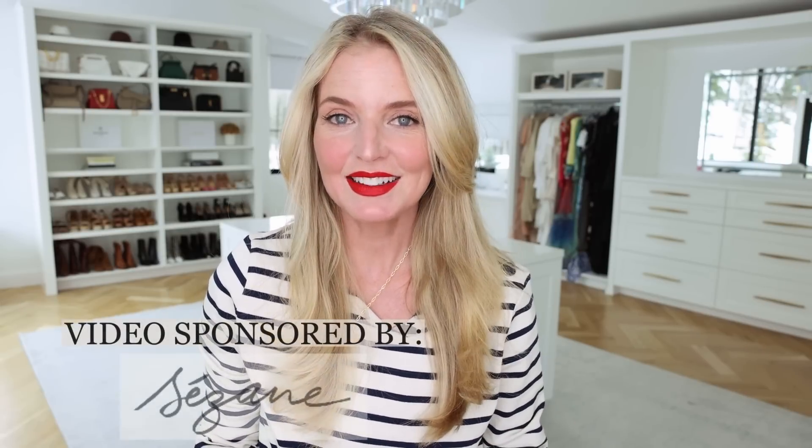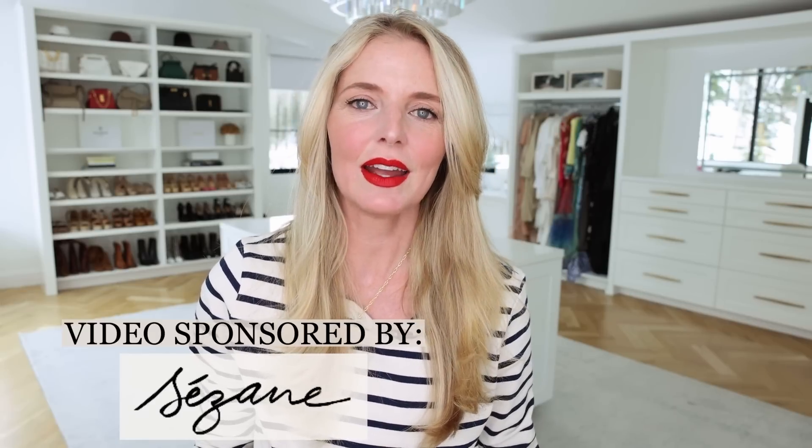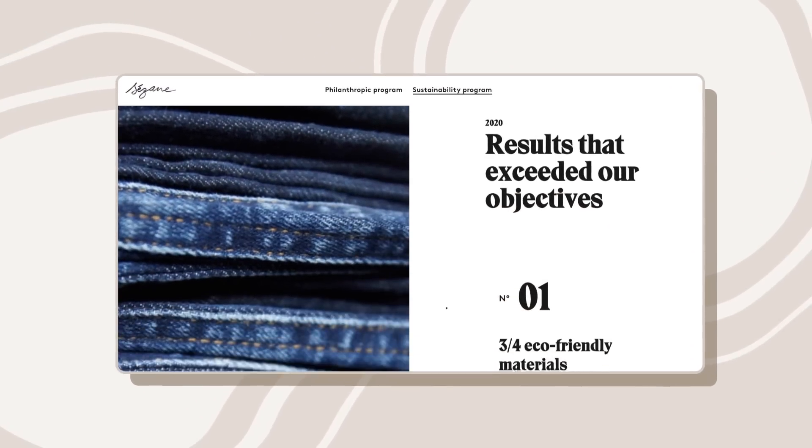Before I dive into the list, I wanted to say a huge thank you to Cezanne. Cezanne is a new brand partner for me that I am so excited about. I really have been trying to partner with more European brands, listening to you all. So hopefully this will be great news for those of you who are in Europe or UK. When Cezanne reached out and I looked at their pieces, I immediately fell in love. And when I read more about their mission and what their values are, I knew it was a perfect partner for me. They really do have an eye on sustainability and being eco-friendly.